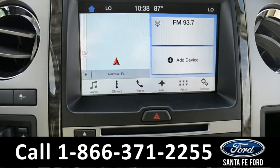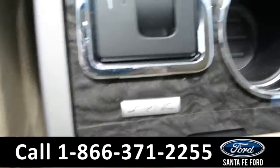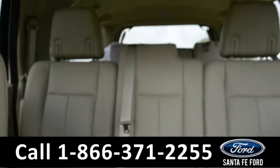You also have MP3 capabilities, dual climate control, and the vehicle is powered by Ford SYNC. You have two USB ports. Now let's take a look at the back.